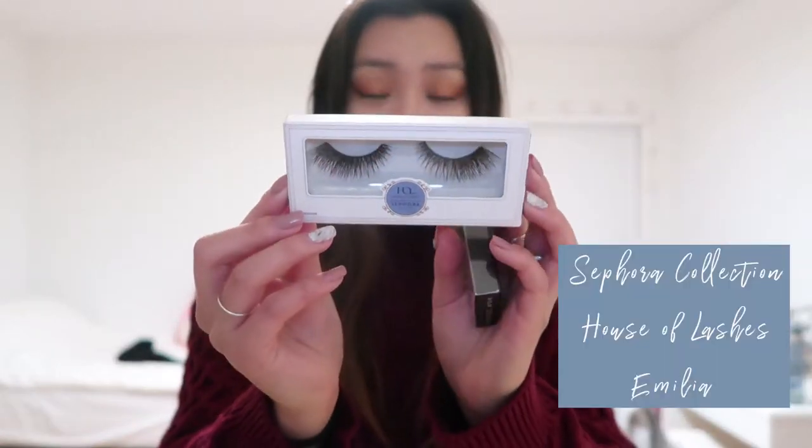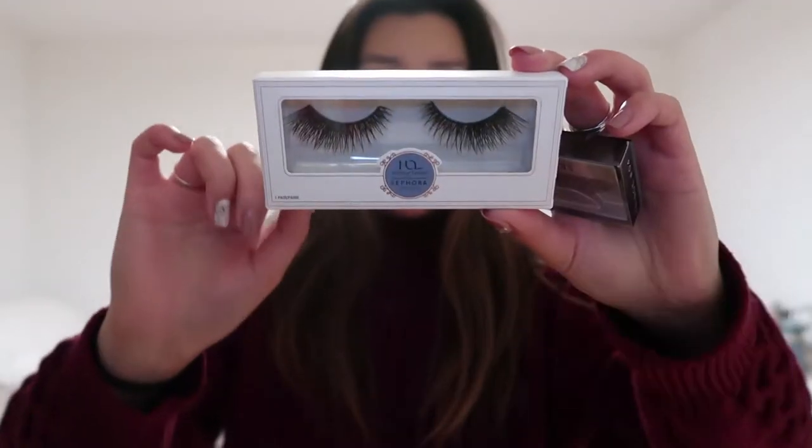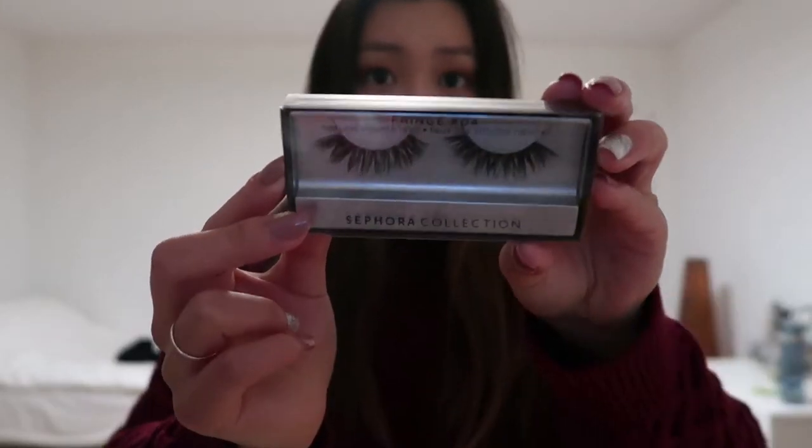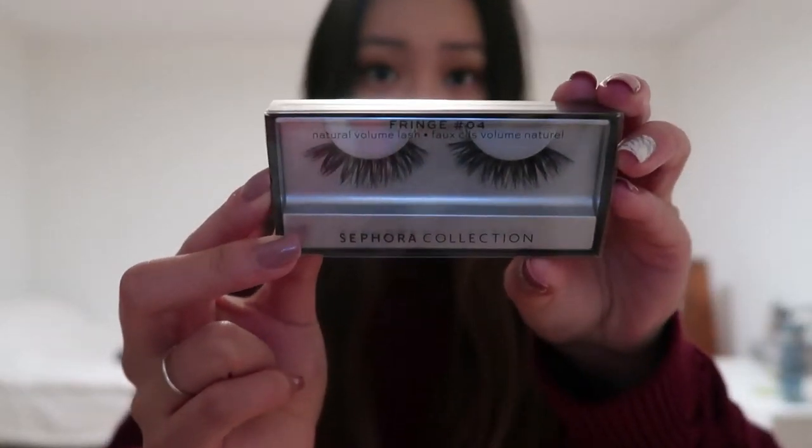I also picked up some lashes — House of Lashes and Sephora Collection lashes. They're so beautiful and dramatic and I'm very excited to wear them on a night out. The next pair is the Sephora Collection Fringe Number Four — very fluttery, not as dramatic, but really really cute, and I'm excited to wear those as well.